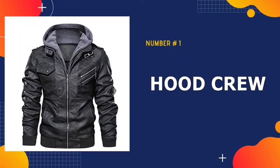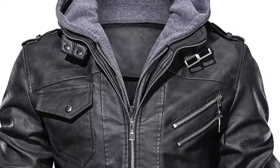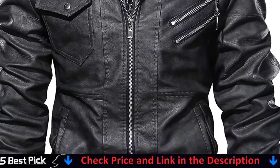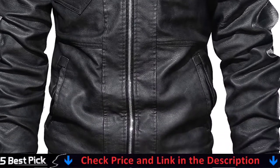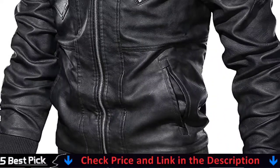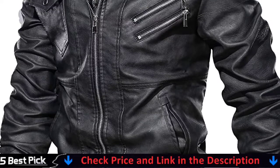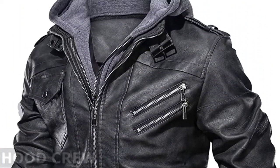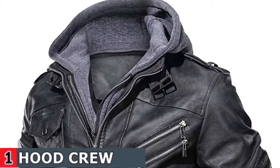Our number one pick is Hood Crew Men's Casual Leather Jacket. The jacket features side pockets for warming hands up, two decorated zippered pockets and one flat pocket on the chest for carrying wallet, name card, phone and such. Stand collar with a removable hood allows you to play with different styles while the full zip front closure makes it easy to put on or take off. Finished with eco-friendly faux leather, it keeps you protected anytime you're out on the move and safe from the rain and snow.